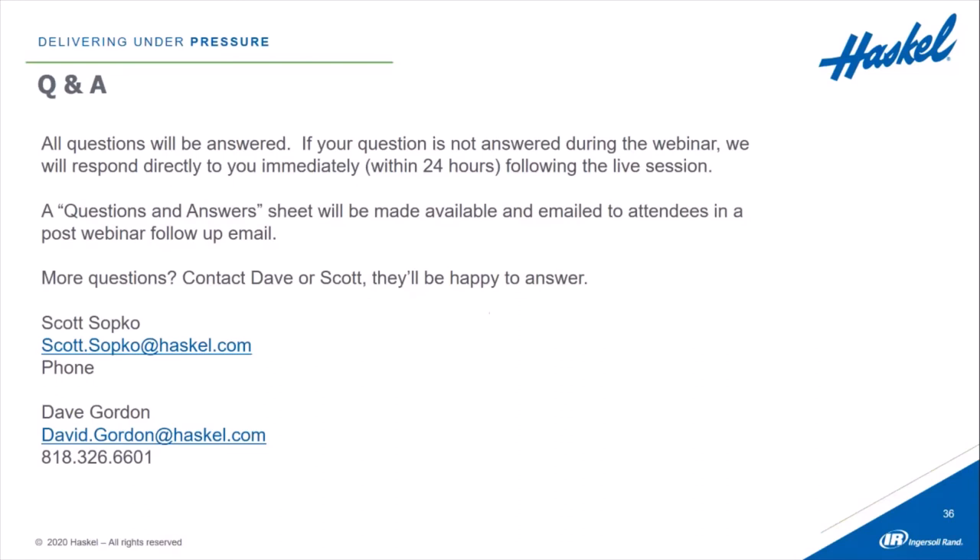And now it's time to move on to Q&A. We've got a bunch of questions that started coming in really early. We're going to get to as many questions as we can now, and we will get back to everybody's question. If we miss your question on this live presentation, we'll get back to you personally within the next 24 hours, and then we'll put out an FAQ so all attendees get to view all questions and answers in a post-webinar email.